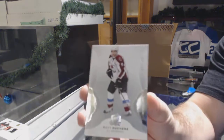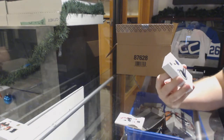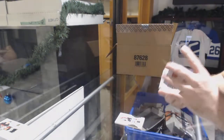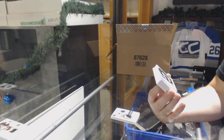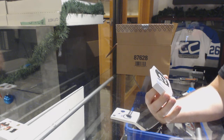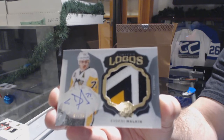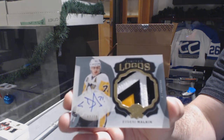249 for the Avalanche — Matt Duchesne. You set the bar high apparently — I think people are just used to big pulls now. Three-color rookie patch auto for the Buffalo Sabres — Brendan Gould. Wow, this is a stupidly good case so far. Limited logos patch auto short print numbered 7 of 10 for the Pittsburgh Penguins — Evgeny Malkin!